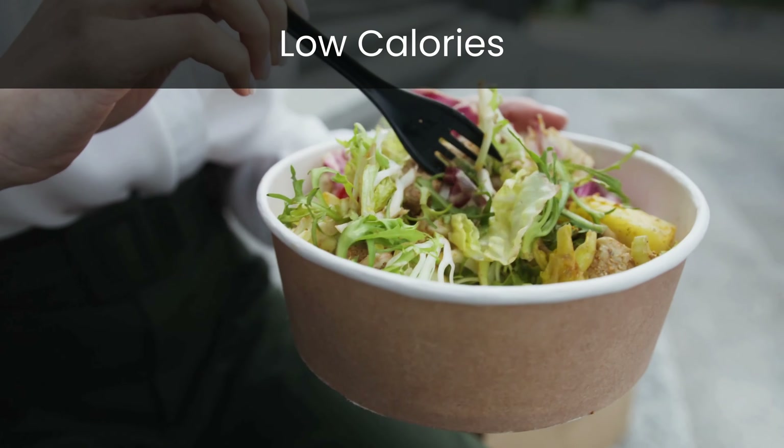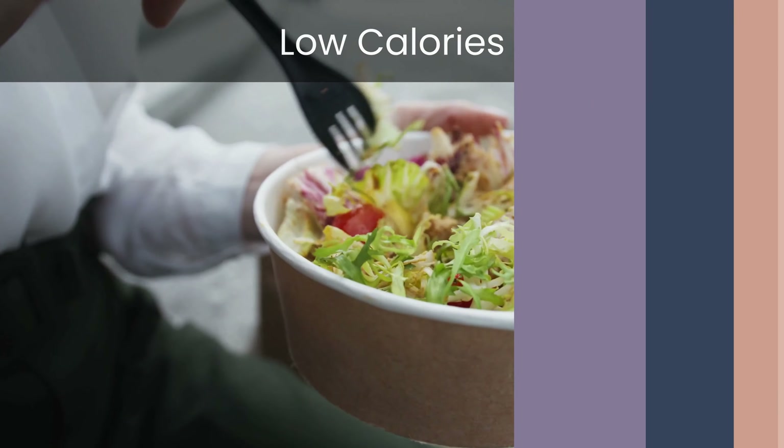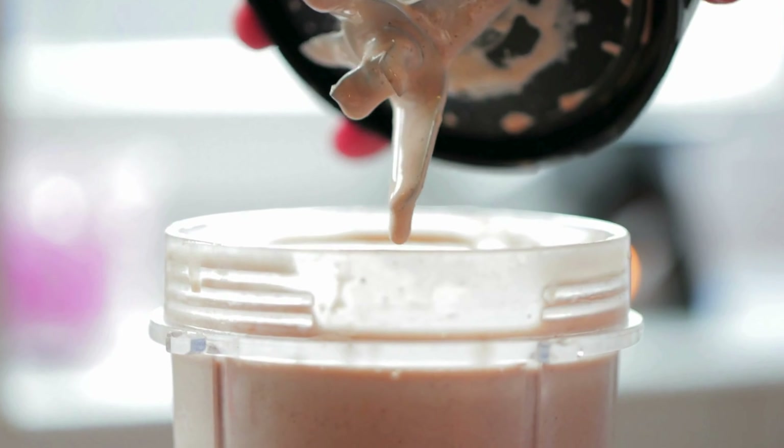Low calories — at just a fraction of the calories of traditional protein shakes, Protein2o helps you stay on track with your fitness goals without sacrificing taste.